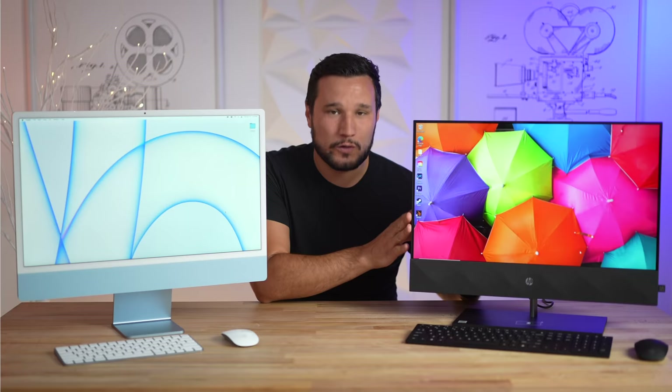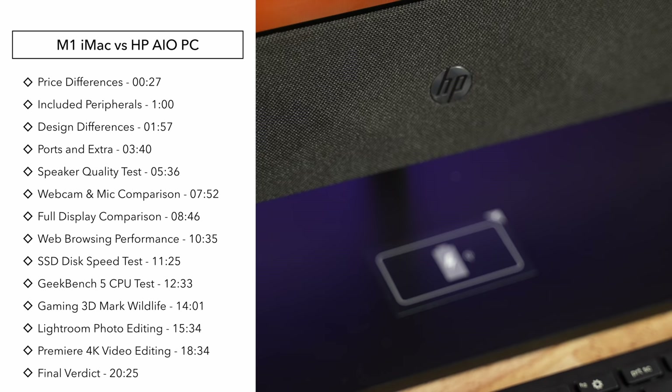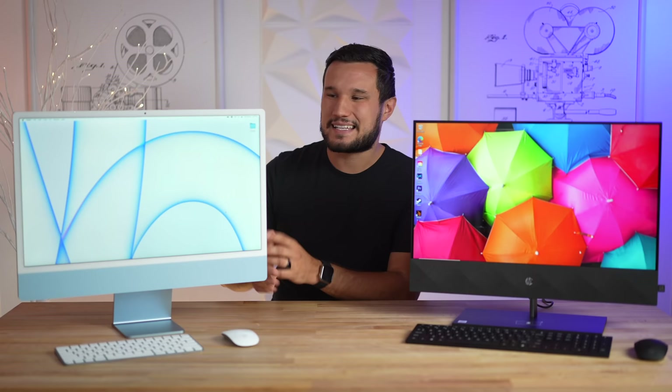We're not only going to compare things such as the features, the design, and the performance — we're also going to talk about the displays, the speakers, the webcams, and some other surprising differences, and see how well Windows competes against the iMac.